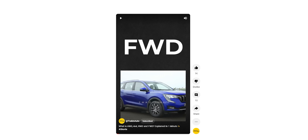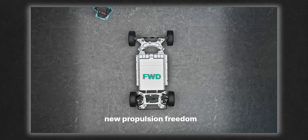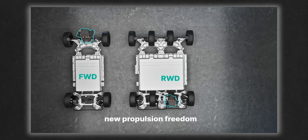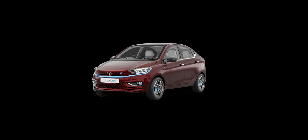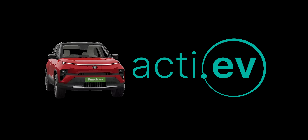We have recently covered the drivetrain system. These EVs can be front wheel drive, rear wheel drive, and all wheel drive — you can switch according to your choice. The difference between front wheel, rear wheel, and all-wheel drive is traction and power delivery. This is Tata's fourth electric vehicle, and it will be the first vehicle to come with the Active EV architecture.